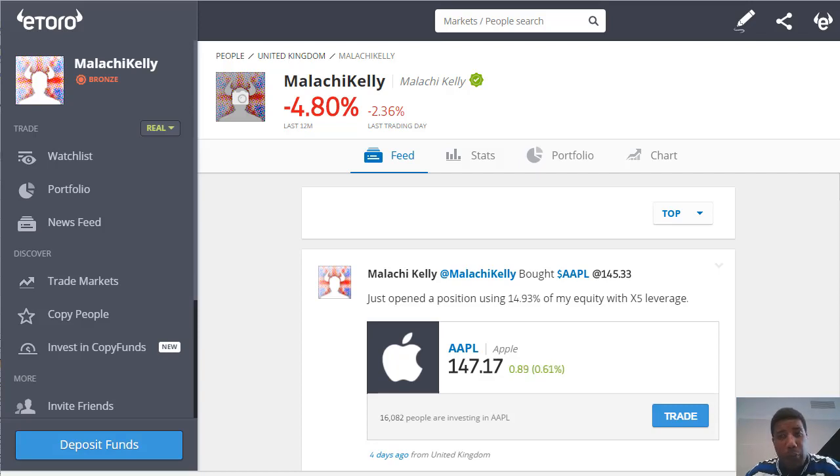I've only had the account for a couple of weeks but have been interested in testing out eToro for some time now. In the top left hand corner you can see my percentage profit over the last 12 months and the last trading day. Unfortunately I'm currently at a loss but this will change in the coming weeks.